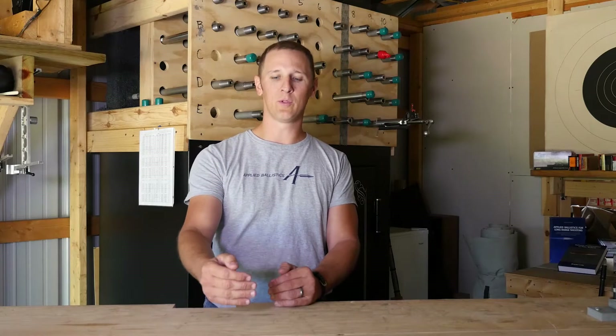Once your bullet slows down below supersonic and you get into transonic effects, there are a lot more considerations that come into play. The drag of the bullet becomes less certain, the stability of the bullet can be challenged, and things related to long times of flight like Coriolis and Spindrift come into play.